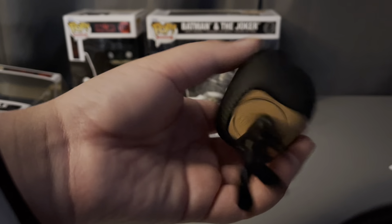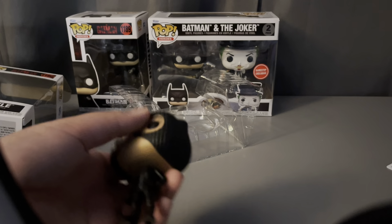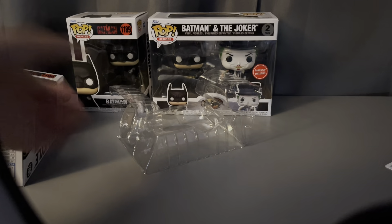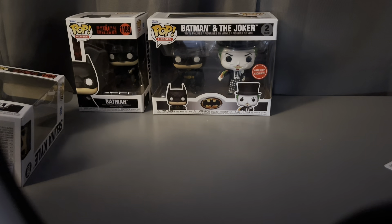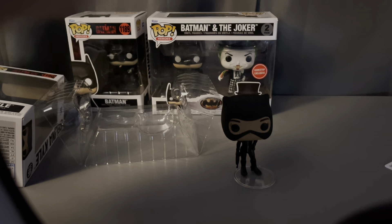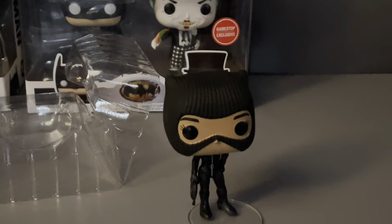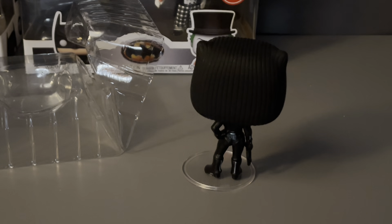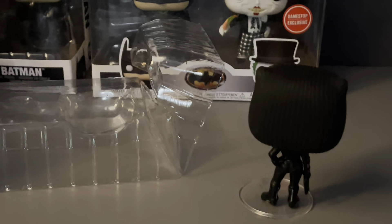There's her suit. Let's see if she stands on her own — no. Okay, let's take out the stand. There she is outside of her box on her stand. Very detailed. And let's get to the next one, which will be Batman.